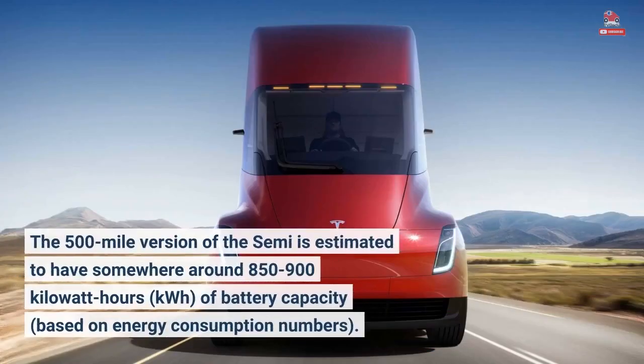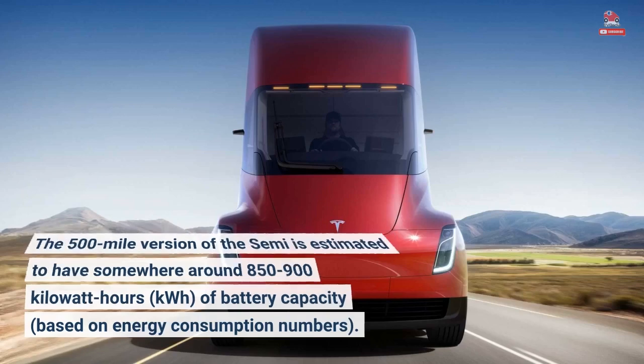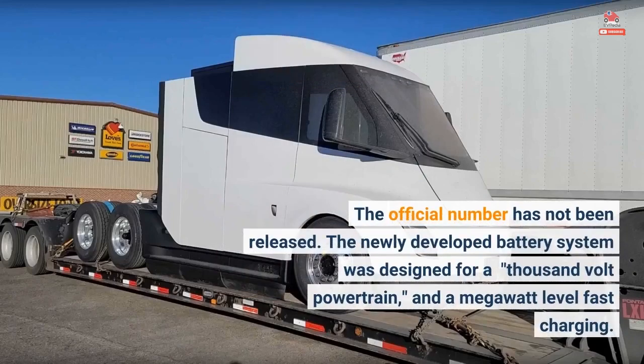The 500-mile version of the Semi is estimated to have somewhere around 850 to 900 kilowatt-hours of battery capacity, based on energy consumption numbers. The official number has not been released.